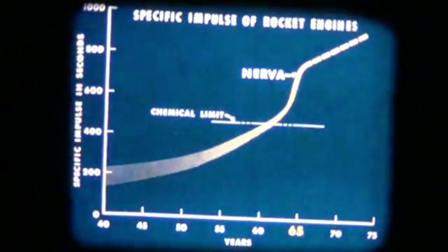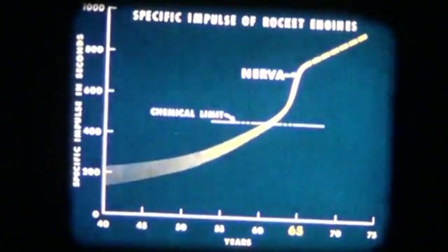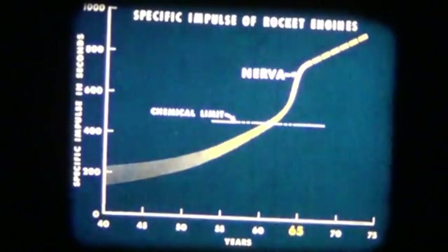The NERVA test you are now witnessing developed 56,000 pounds of thrust, and reactor development now underway at the AEC's Los Alamos Scientific Laboratory will provide thrusts up to 230,000 pounds. These tests have already achieved an altitude-equivalent specific impulse of 760 seconds. Fuel element tests indicate that these reactors can produce specific impulses of 850 seconds, and the maximum potential of graphite-based fuels is not yet defined.